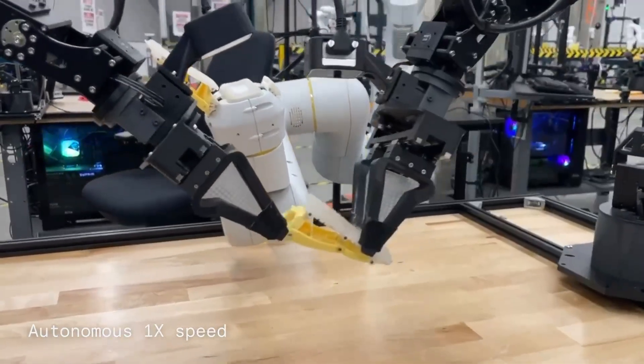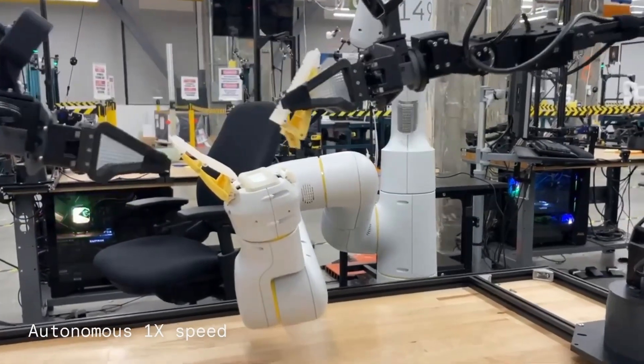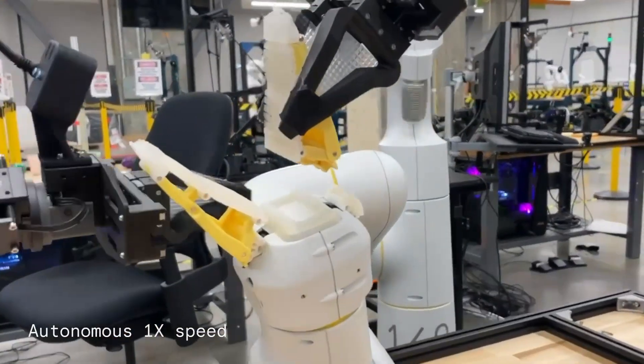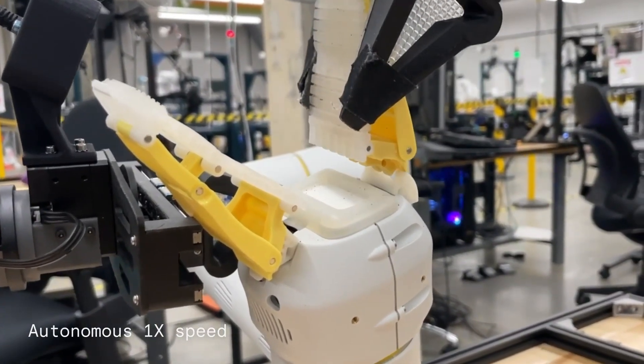Shifting focus to Demostart, here we see a robotic arm in a simulation learning to tighten a bolt on a screw. This task emphasizes the robot's ability to adapt and perform with high accuracy, even in complex scenarios.